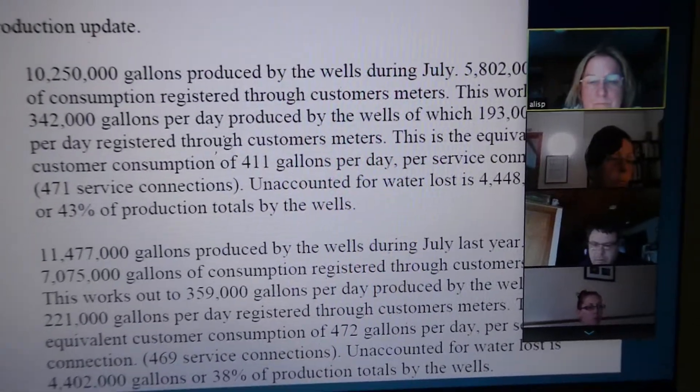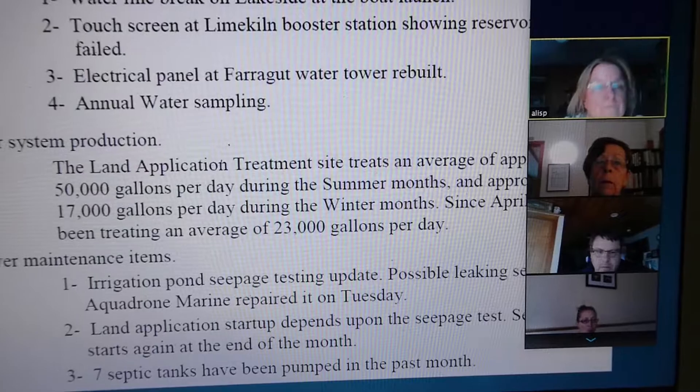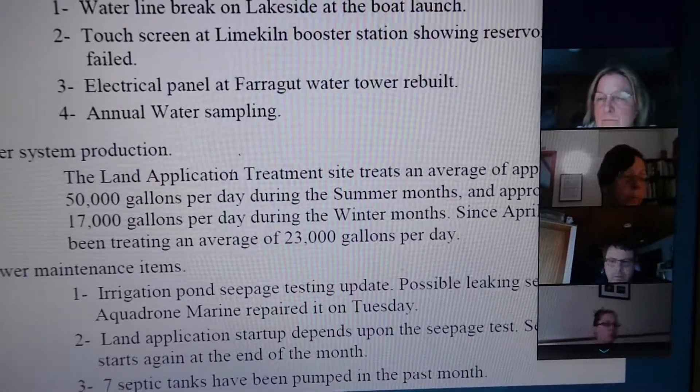As we scroll down, first of all, before going down to water system items, are there any questions about the consumption and production report?